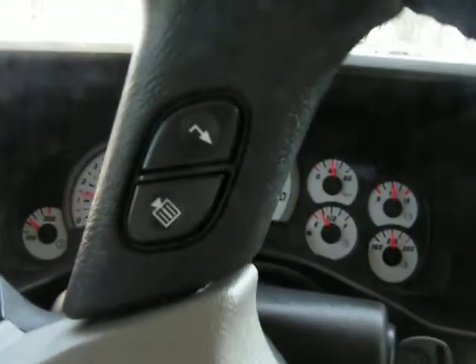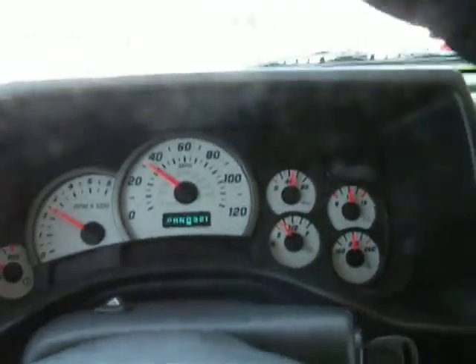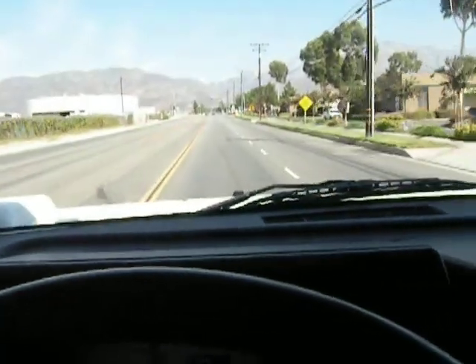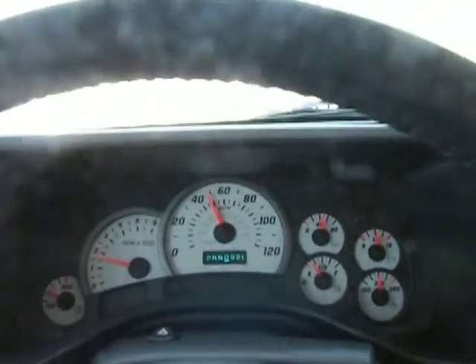Starting from a standstill, going, turning left here and going uphill on the main street. Do you feel the great acceleration and power? Up to 45 miles an hour in no time. Nice pickup.